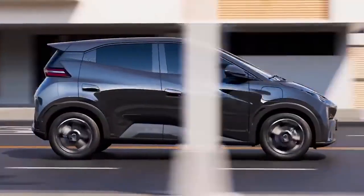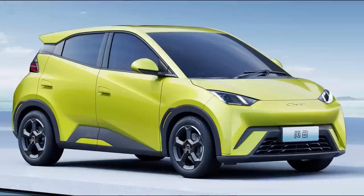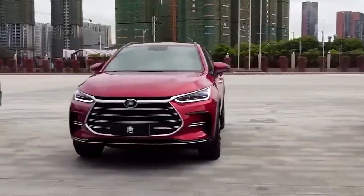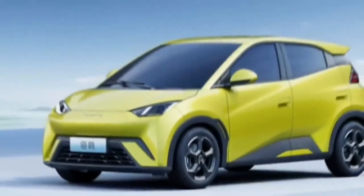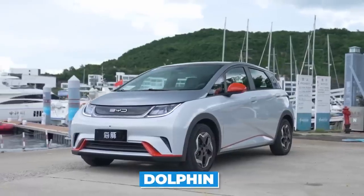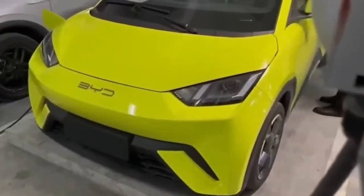Let's talk about the Seagull and BYD's exciting new lineup of cars. The Auto 3, Seal, Sea Lion, and Seagull are all part of the new generation of EVs that pack a punch and have the potential to change the EV market as we know it. The Seagull is the most compact car in the BYD Ocean Series, positioned under the Dolphin as an entry-level car — but don't be fooled by its size.